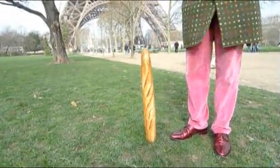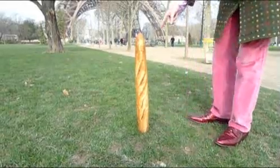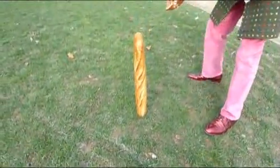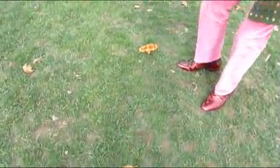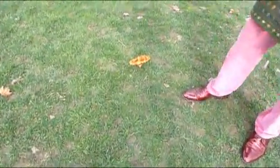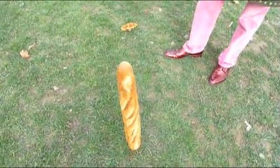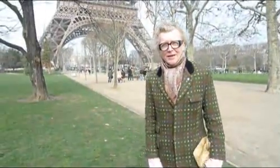So what we do: we put the baguette in the ground, the sun shines and it casts a shadow. And where the shadow casts — at the end of the shadow — we put the croissant. The croissant stays there.